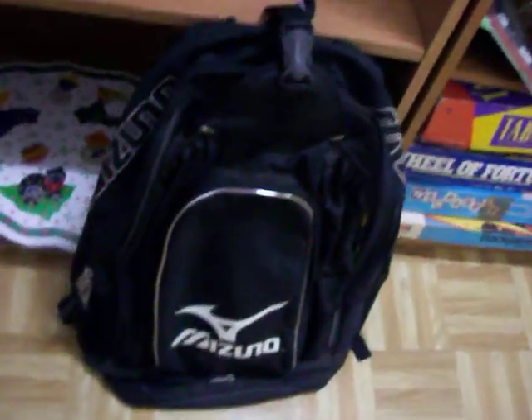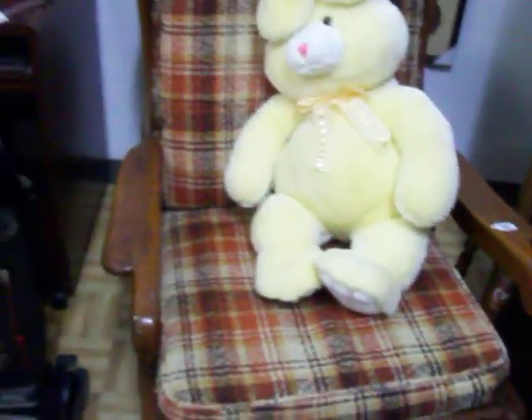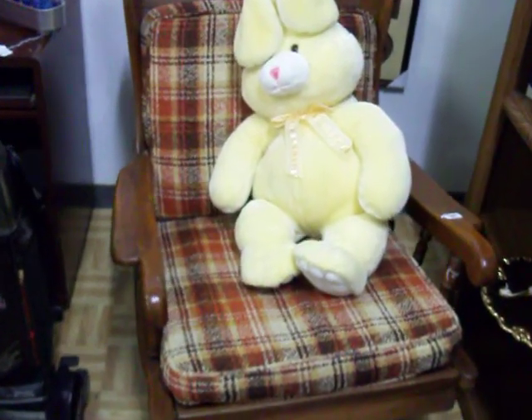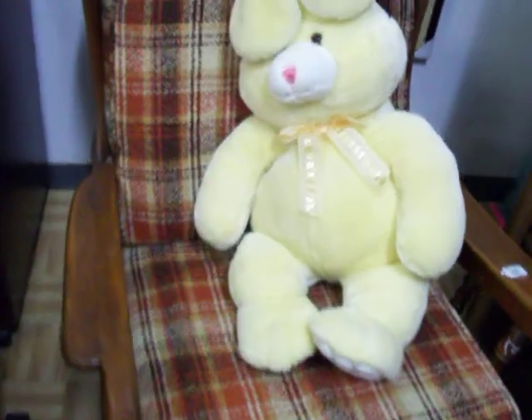Really nice backpack there — no tears or rips or anything, it's in real good shape. Got this maple rocker here for $35 — it's a nice, solid, comfortable chair.